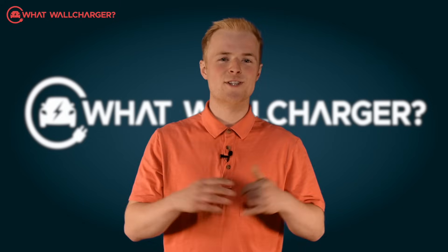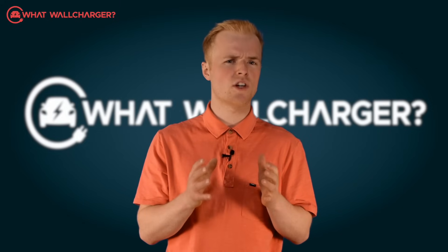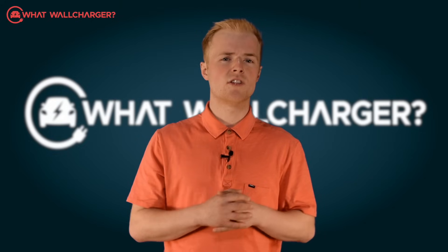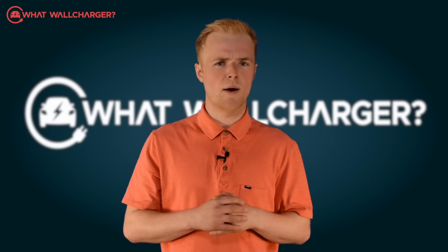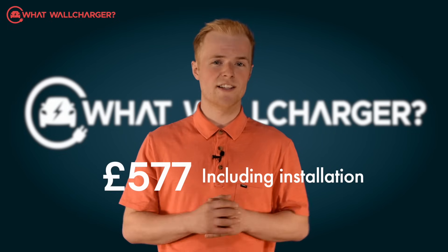Is it value for money? Absolutely. Prices do vary though when you go googling — you'll see EV1s going for between £450 and £700, but that doesn't include installation. If you go via WaveCharge's website, however, you'll get one for £577 all in, complete with installation.